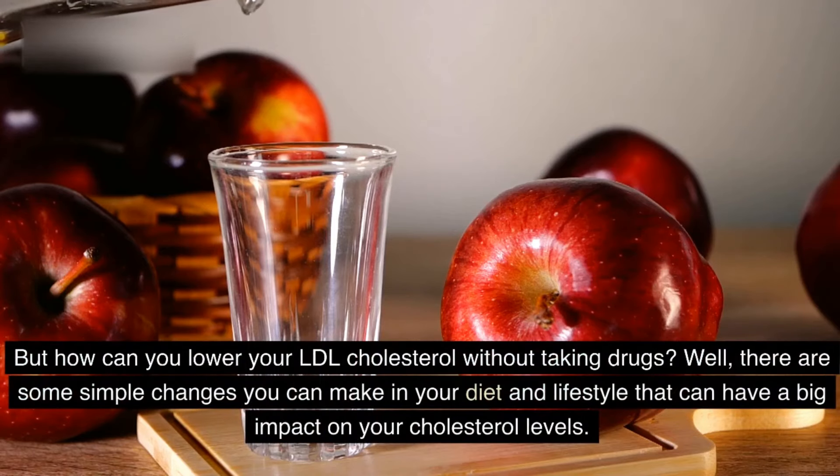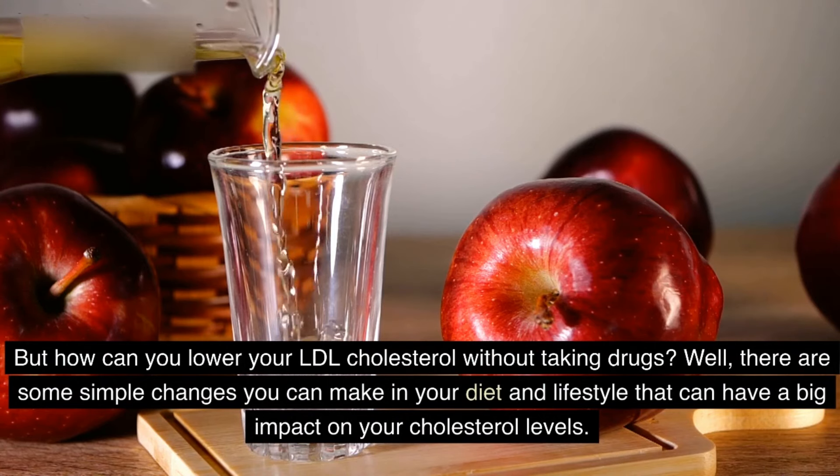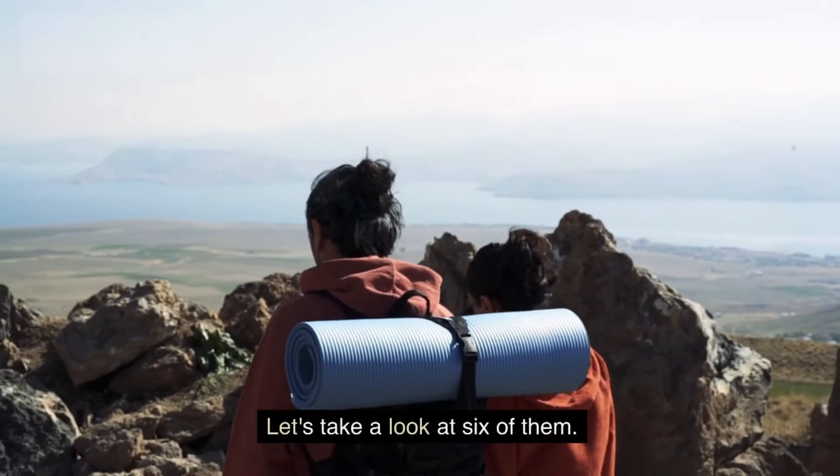But how can you lower your LDL cholesterol without taking drugs? Well, there are some simple changes you can make in your diet and lifestyle that can have a big impact on your cholesterol levels. Let's take a look at six of them.